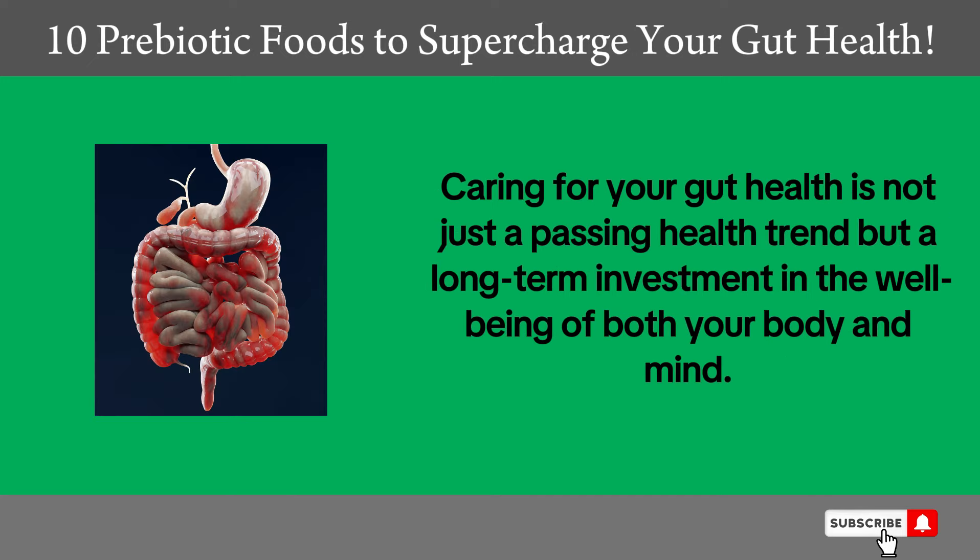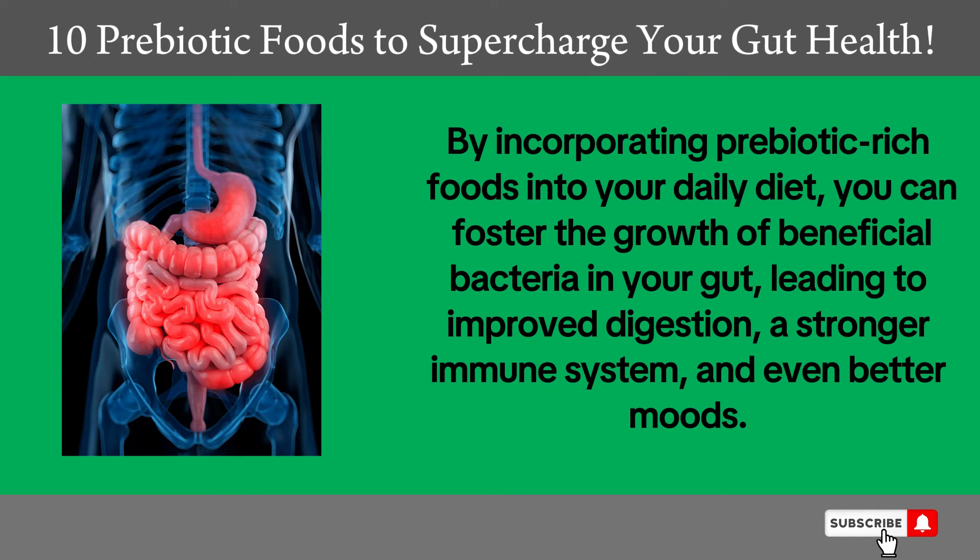Caring for your gut health is not just a passing health trend but a long-term investment in the well-being of both your body and mind. By incorporating prebiotic-rich foods into your daily diet, you can foster the growth of beneficial bacteria in your gut, leading to improved digestion, a stronger immune system, and even better moods.